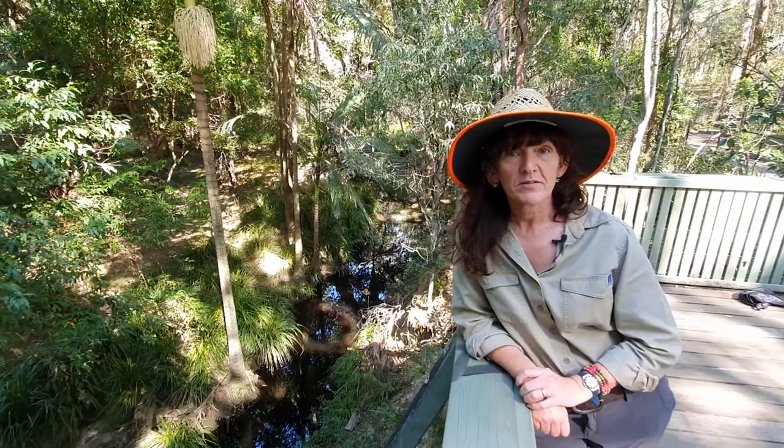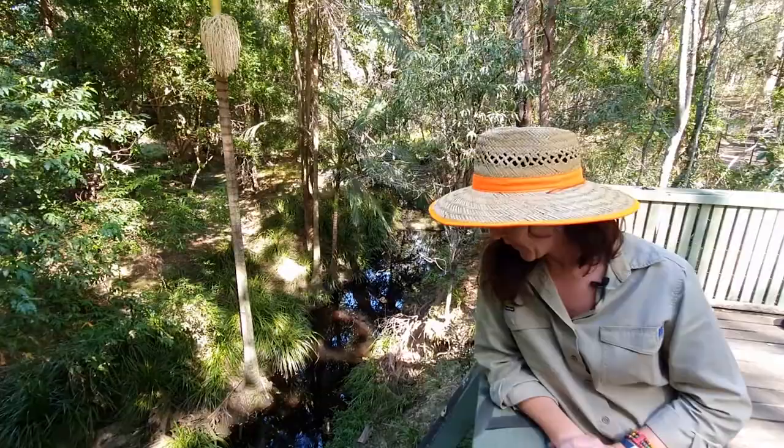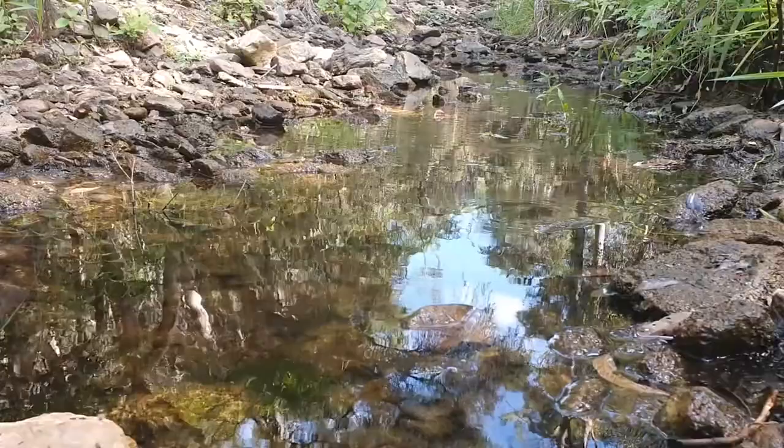Hi, my name is Catherine and I'm one of the Education Officers who works here in the beautiful Raven Street Reserve in North Brisbane. Down below me is Downfall Creek. Downfall Creek is one of the many creeks that cut their way through Brisbane and like them all, it starts in the hills and ends up at Moreton Bay. Downfall Creek is actually one of the creeks in the Downfall Nunda Catchment. Why am I telling you this? Because today we're going to talk about catchments.